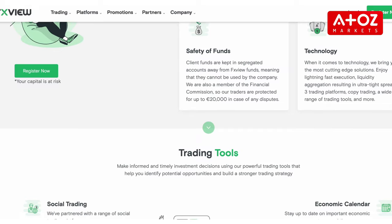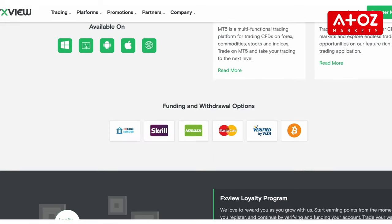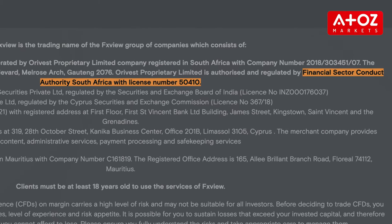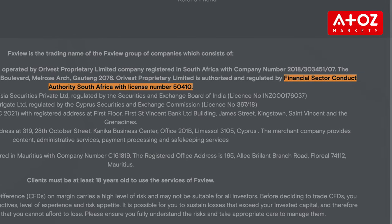Let's start with what is FXVue. FXVue is revolutionizing the Forex industry with ultra-low commissions, tight spreads, multiple trading platforms and trading tools, and this broker is leading the way in enhancing investor decision-making. FXVue is regulated by the Cyprus Securities and Exchange Commission in Europe, the FSCA in South Africa, and the FSC in Mauritius, giving you added assurance of a secure and ethical trading experience.